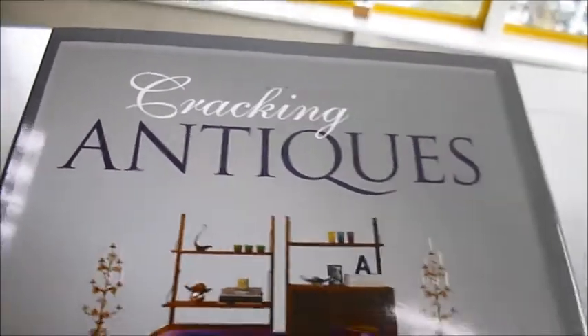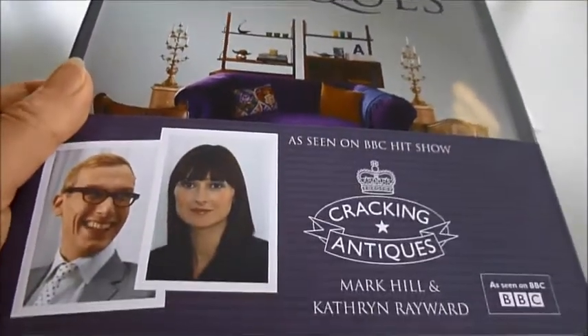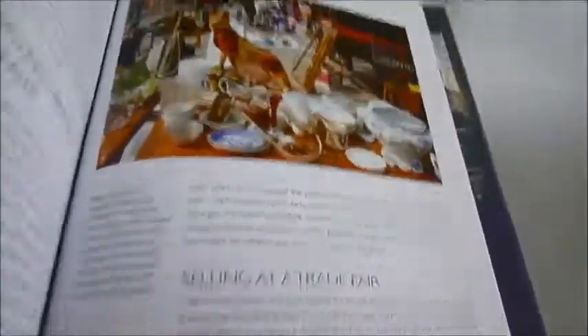Cracking antiques sounds like a very expensive hobby — you could get into a lot of trouble doing that! But they don't mean cracking as in splitting it; it's the name of a TV show. This is the book to accompany that BBC hit show, and it's about making antiques, secondhand furniture, vintage shopping for goods, and kitsch design and collectibles part of your life. It is a great fun thing to do.